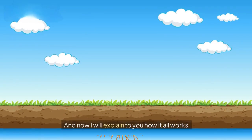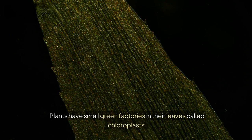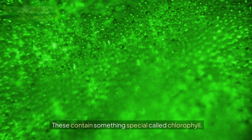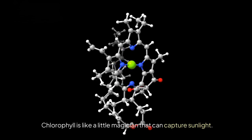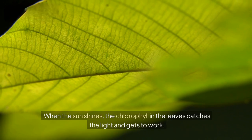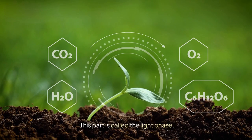And now I will explain to you how it all works. Plants have small green factories in their leaves called chloroplasts. These contain something special called chlorophyll. Chlorophyll is like a little magician that can capture sunlight. When the sun shines, the chlorophyll in the leaves catches the light and gets to work. This part is called the light phase.